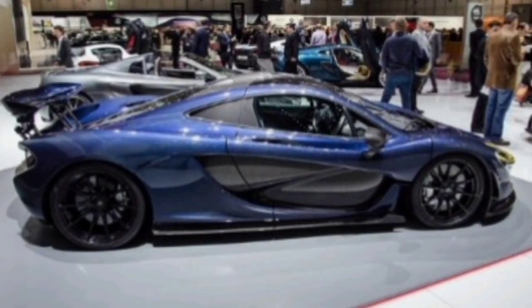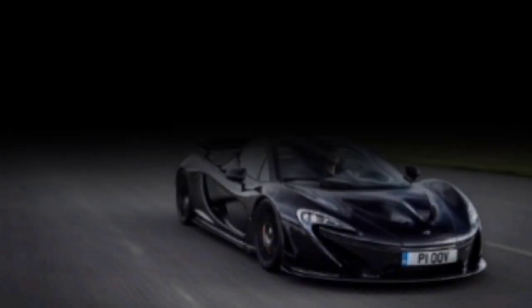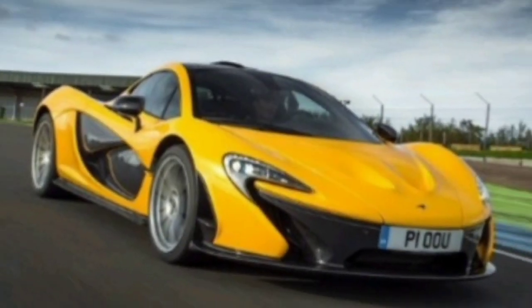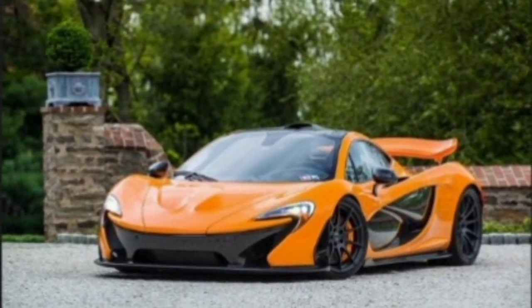Exterior. The McLaren P1 2025 is a stunner, with a sleek and aggressive design that is sure to make a statement. The car's body is made from lightweight carbon fiber, and its aerodynamic design helps to reduce drag and improve performance. The front of the car features a large air intake that helps to cool the engine, as well as a pair of LED headlights.